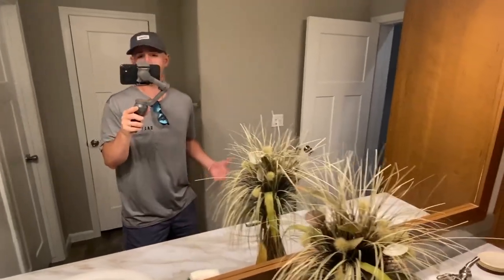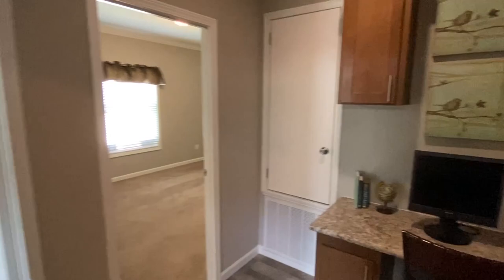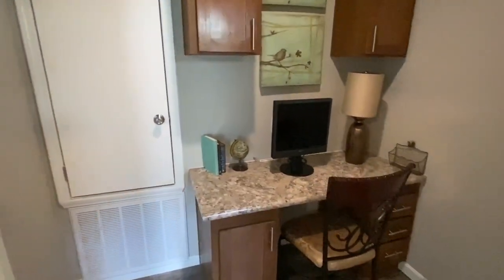I just ate lunch and I'm feeling real good — got a lot more energy, so it's go time. I noticed when I was walking into the guest bath, there's this little office setup right here.